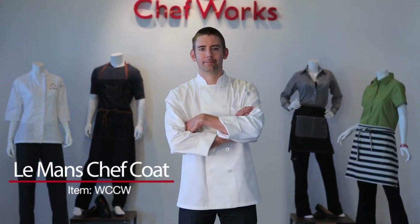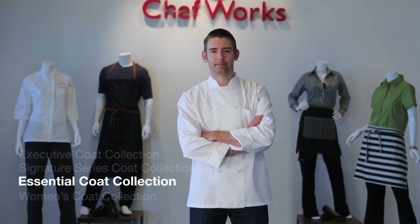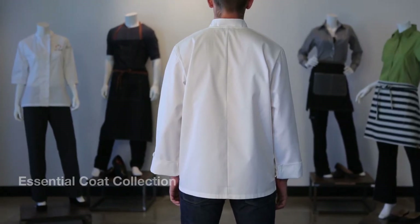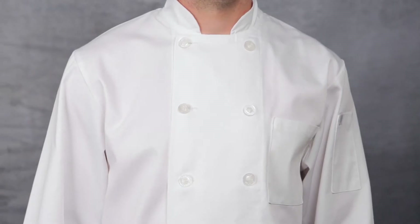This is the Le Mans Chef Coat, item WCCW, which is part of our essential coat collection. This chef coat comes in sizes extra small through 8XL. It is also one of our original designs and a bestseller.